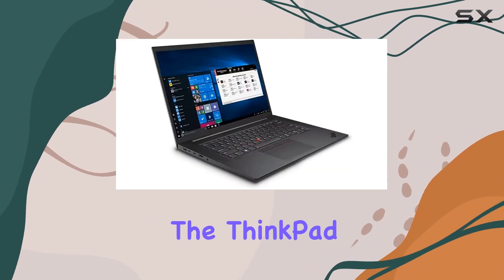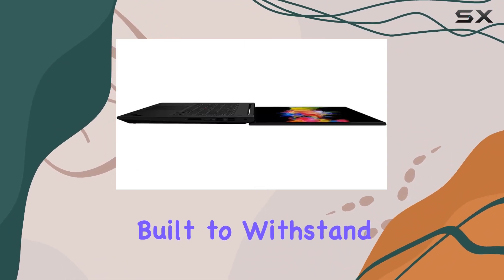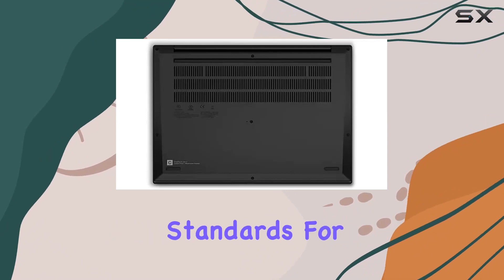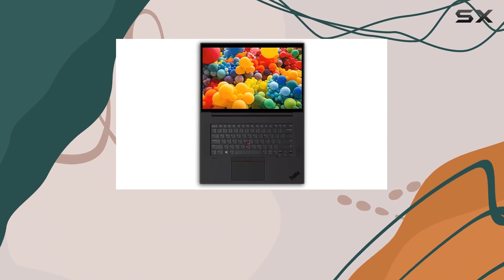Durability is a hallmark of the ThinkPad series, and the P1 Gen 4 is no exception. Built to withstand rigorous use, it meets MIL-STD-810H standards for reliability, ensuring peace of mind for users who rely on their laptops day in and day out.